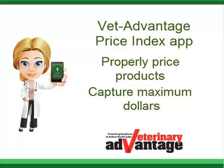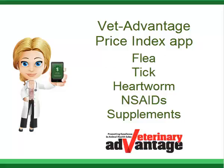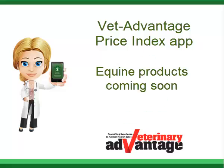The app helps capture maximum dollars in the most profitable SKU categories, including flea, tick, heartworm, NSAIDs, and supplements. In 2016, look for the top 20 equine products too.